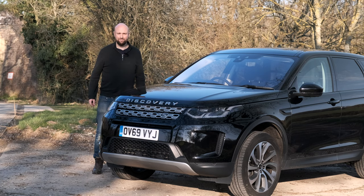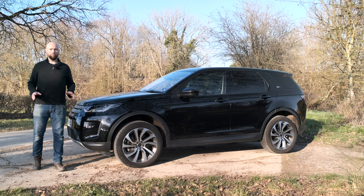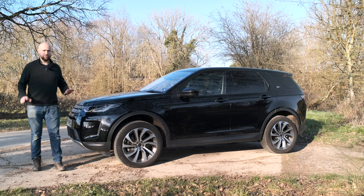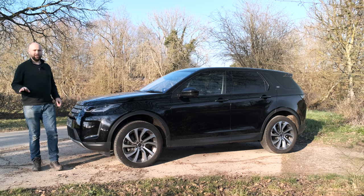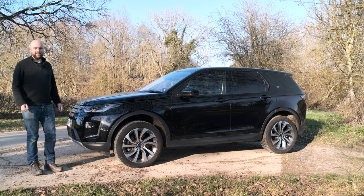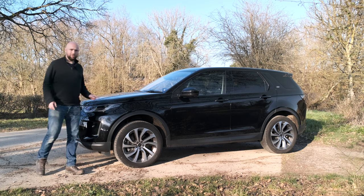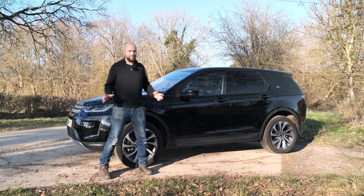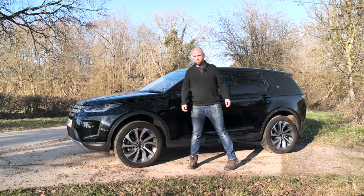As you'd expect, most of the Discovery Sport range is permanent four-wheel drive, electrically controlled. Though you can get a front-wheel drive one with a manual gearbox on the entry-level diesel. Anyway, this is a 240-horsepower four-cylinder diesel — basically a common or garden Disco Sport. You can now get a plug-in hybrid one as well.